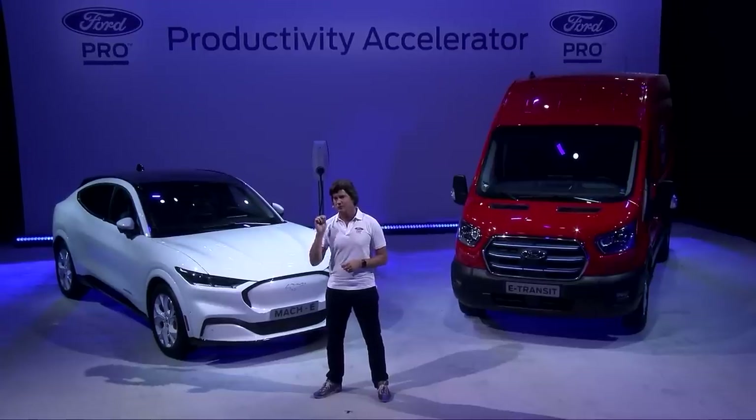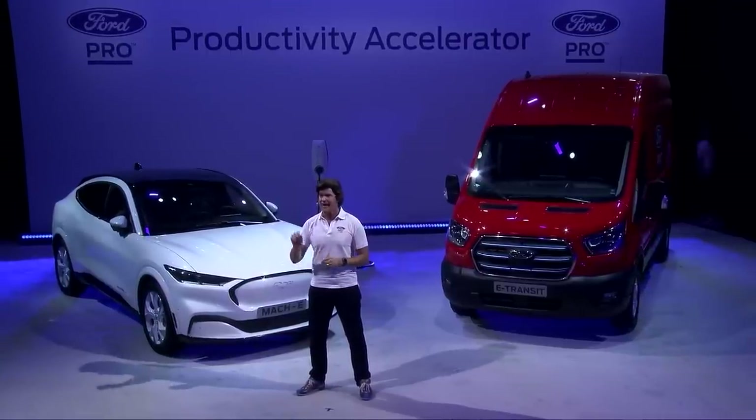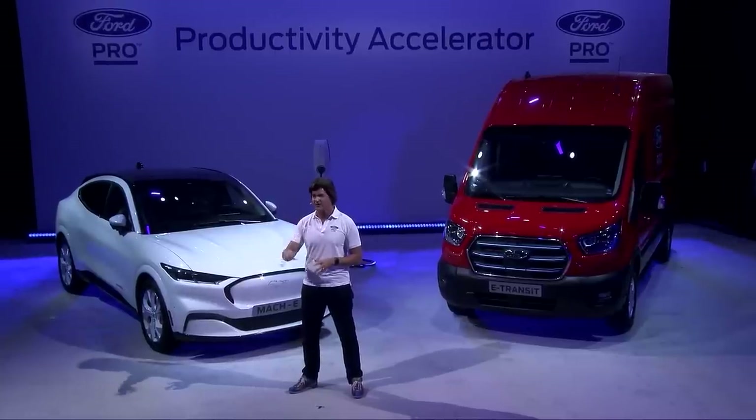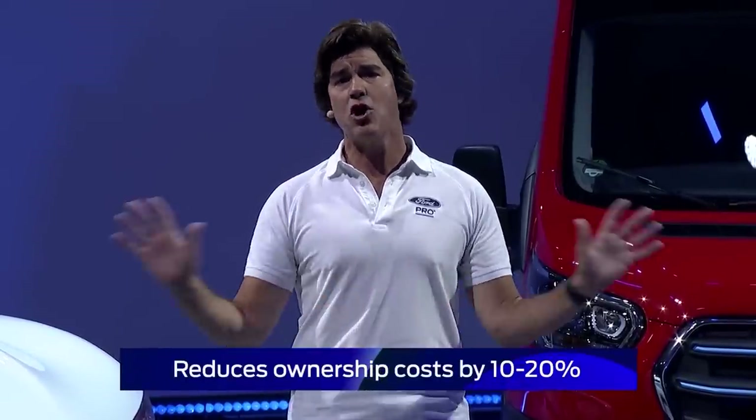New software and data tools can improve work productivity and vehicle productivity. These include new, always-on subscription services. Our research tells us that fleet operators want a single solution instead of cobbling together fragmented solutions from different companies. Ford Pro is the answer — a revolutionary single platform built on global scale to maximize customer uptime, service, and productivity. And when combined, these solutions together can help our customers lower total ownership costs by 10% to 20%. No other commercial vehicle is offering anything like it.